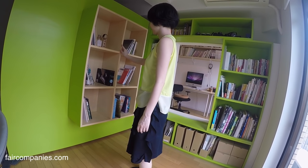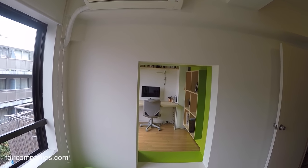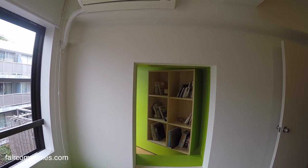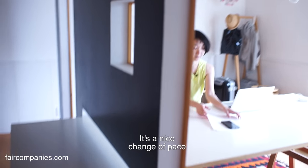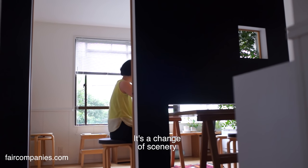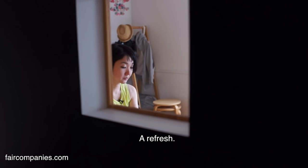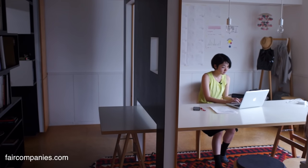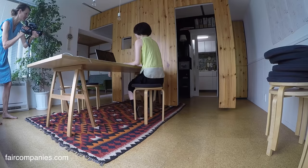It's nice to separate work and life — you like to keep them separate? Yes. Refresh. Do you wish you had more space? No, this is enough.